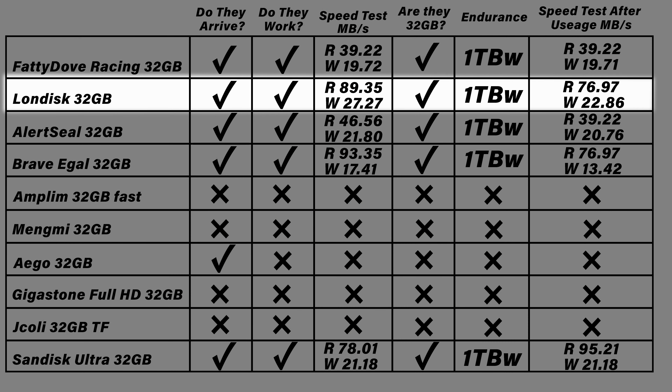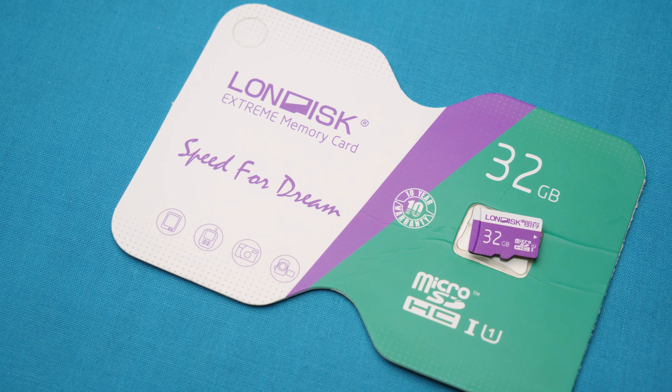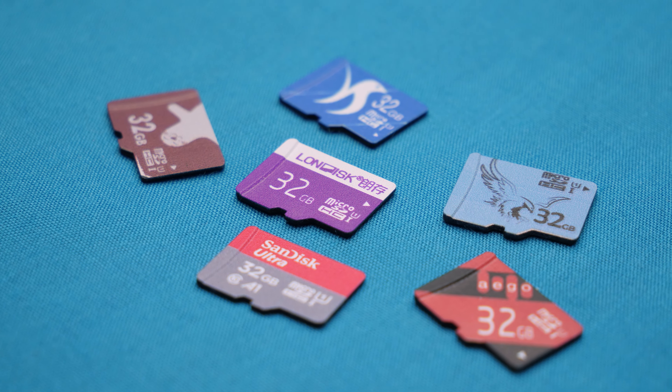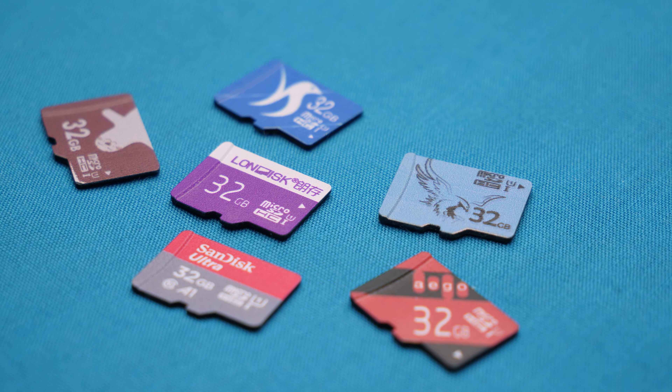If you remove SanDisk from the equation, it's a hard answer — each drive had upsides and downsides. Just because it looks good on paper doesn't mean the overall experience is good, and if you can't even get the card delivered, you can't use it. Unsurprisingly: buy the name brand cards. I'll leave all the SD cards checked out today in the description along with adapters used for testing. Let me know in the comments if you've picked up one of these cheaper cards and how they've lasted. Thanks for watching, catch you in the next one.